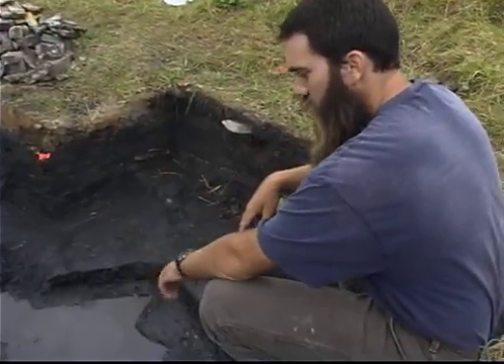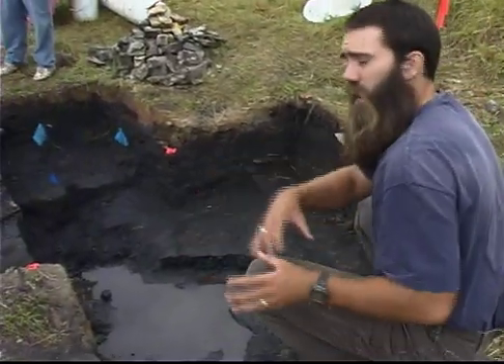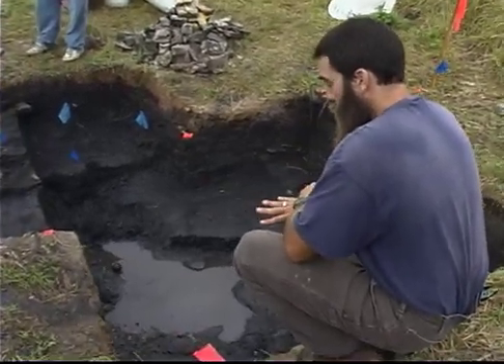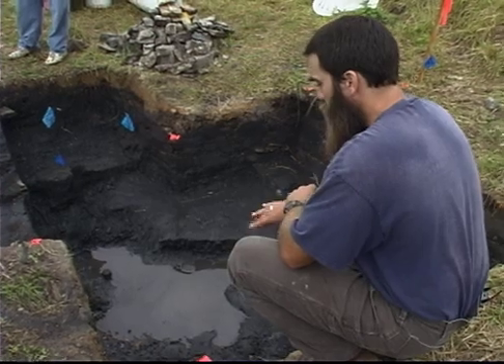The right limb was actually still perfectly in place. All the bones were in a line, all the toes were there, everything. And so far, as far as we can tell, we're only missing a single hoof, basically.